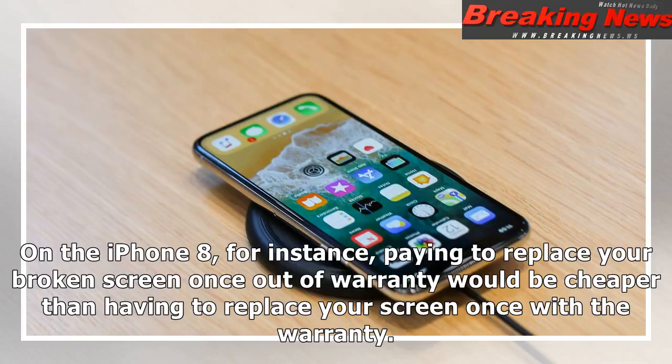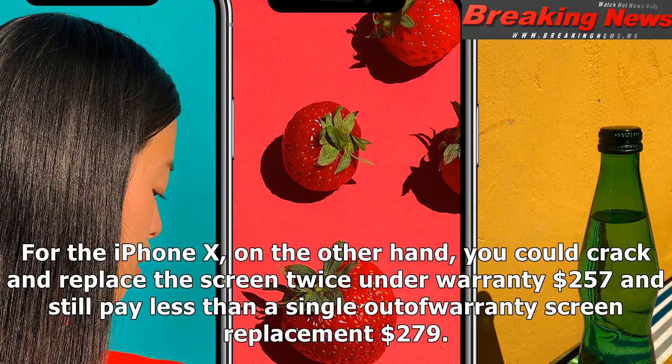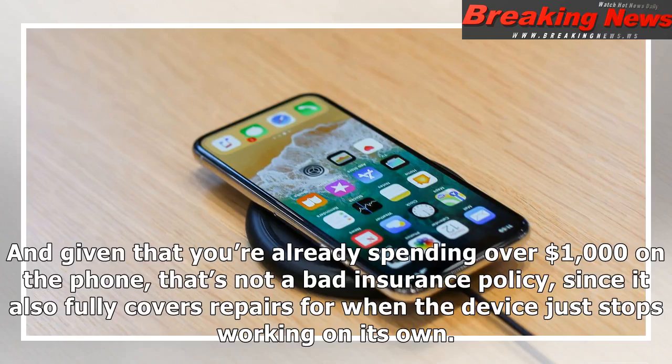Buying Apple Care is usually more of a gamble. On the iPhone 8, for instance, paying to replace your broken screen once out of warranty would be cheaper than having to replace your screen once with the warranty. The warranty would only be worth it if something else went wrong with your phone within two years, though that's certainly a possibility — I've bought and used the warranty on iPhones before, like when my 5S camera stopped working.